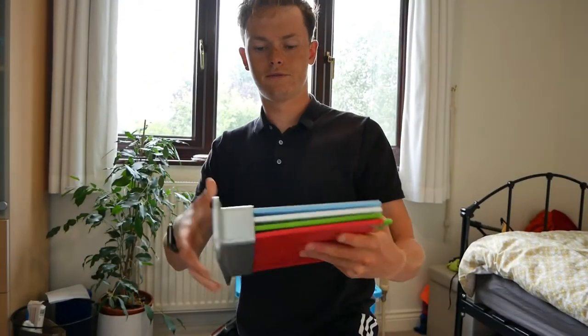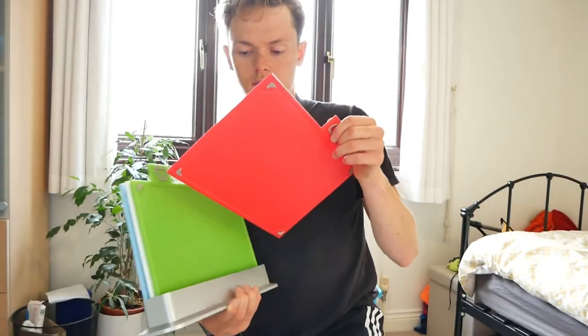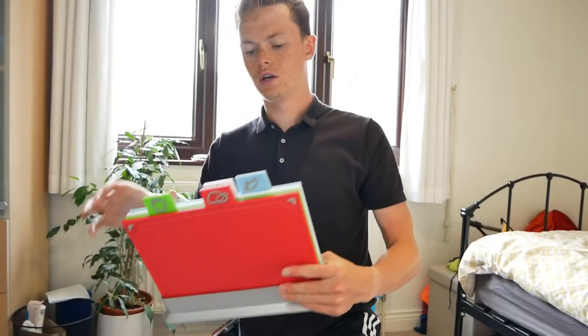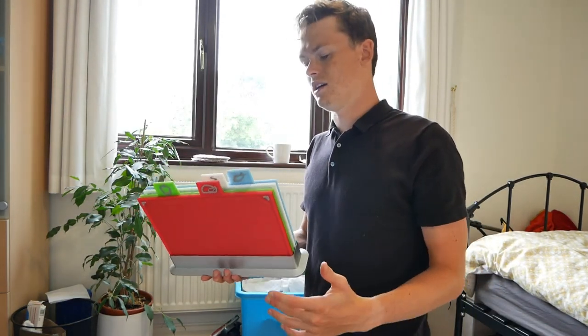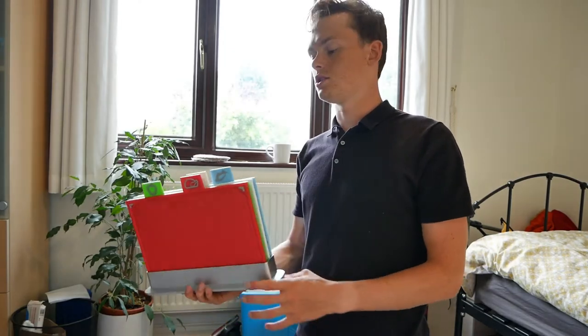Obviously if you have knives, you need a chopping board. I got a pack of four colour-coded chopping boards - one for meat, one for veg, one for cooked stuff and one for fish. To be honest with you, you only really need one, and if you have four it encourages you to leave the dirty ones in the sink. So just get one and wash it up each time. I'd also recommend getting a peeler, a cheese grater, and a bottle and tin opener - a lot of people forget tin openers.